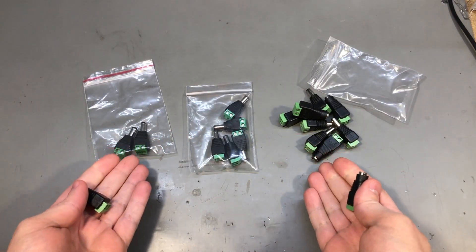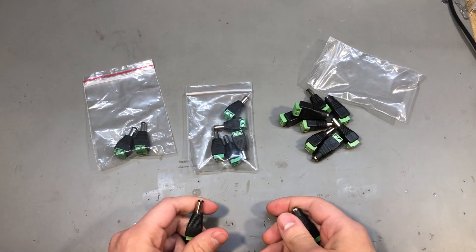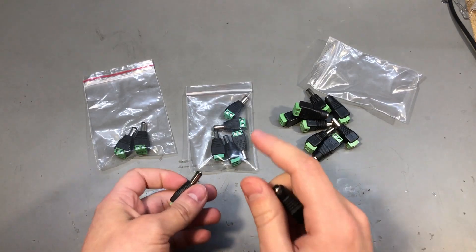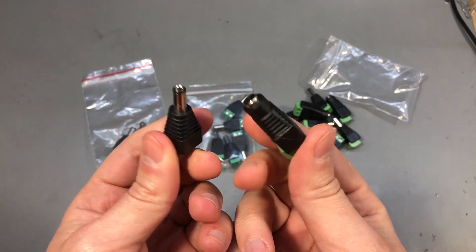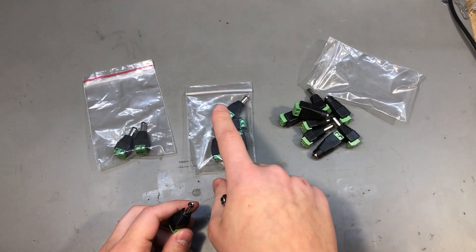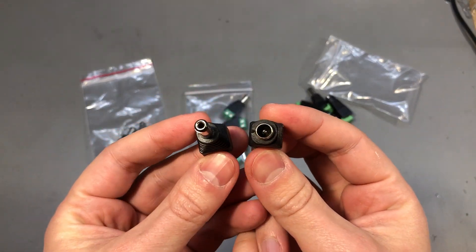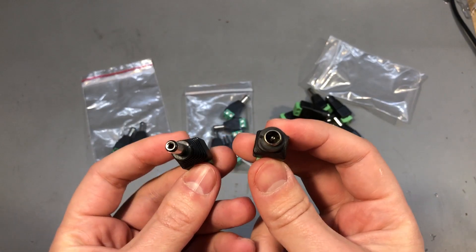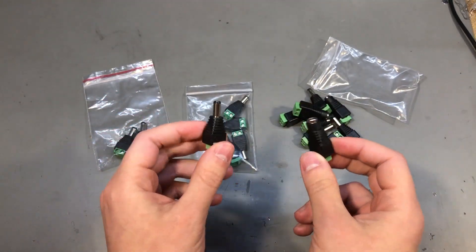I often find myself trying to power a device for testing on my workbench but not having the right plug. So I ordered a few of these DC jack to screw terminal connectors, which allow me to do exactly that. I got 2.5 and 2.1 millimeter diameter versions, with both female and male connectors. It's just one of those things that's useful to have for quick testing on the workbench.